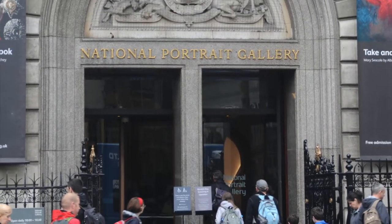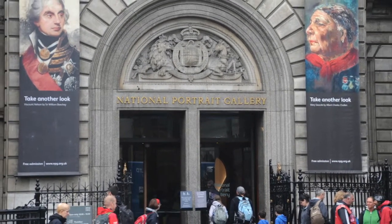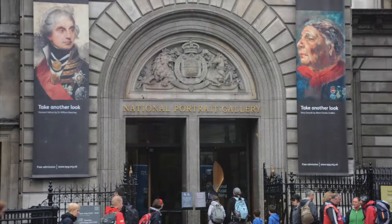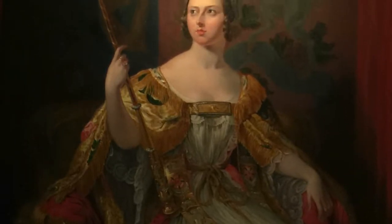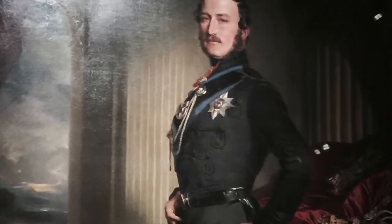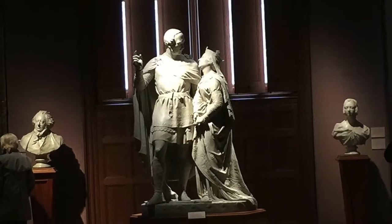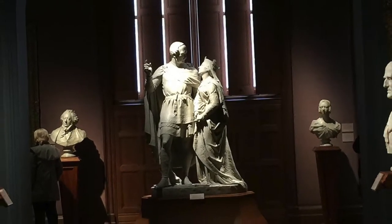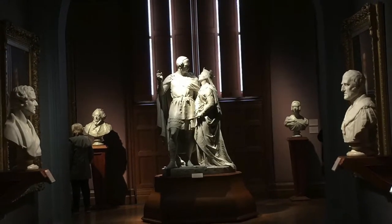The National Portrait Gallery is an art gallery in London housing a collection of portraits of historically important and famous British people. It was the first portrait gallery in the world when it opened in 1856. The gallery moved in 1896 to its current site at St. Martin's Place off Trafalgar Square, adjoining the National Gallery.